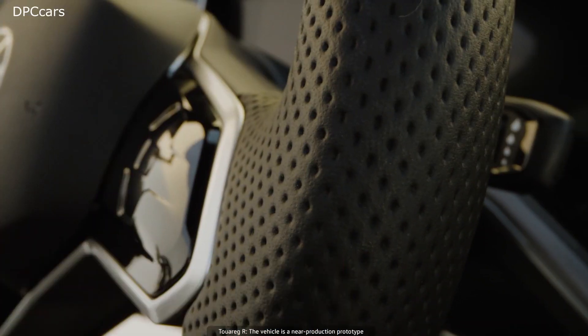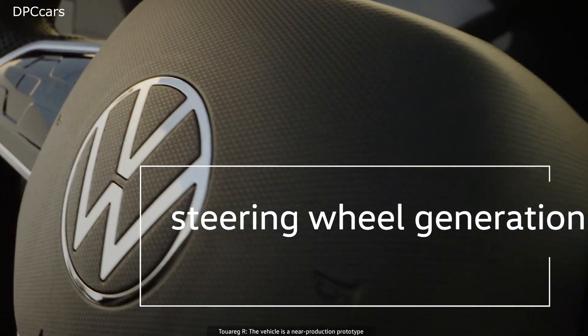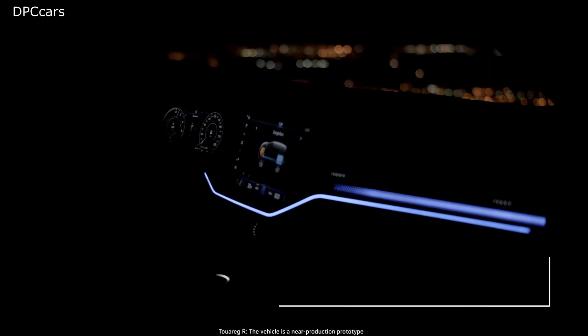VW has announced in the press release that the Touareg R always starts in E mode, assuming the battery is charged, and can use only the battery all the way up to 87 mph.